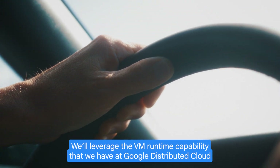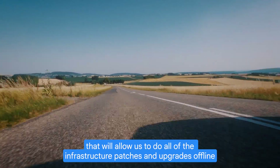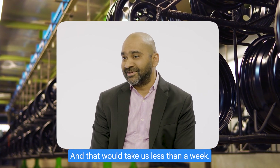We'll leverage the VM runtime capability that we have with Google Distributed Cloud, which will allow us to do all of these infrastructure patches and upgrades offline and push it across our network of stores, and that could take us less than a week.